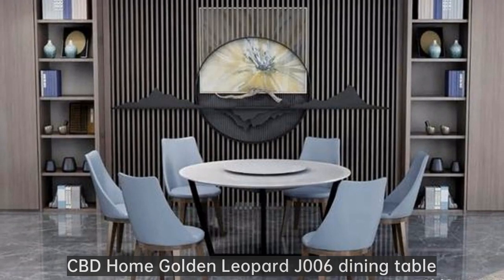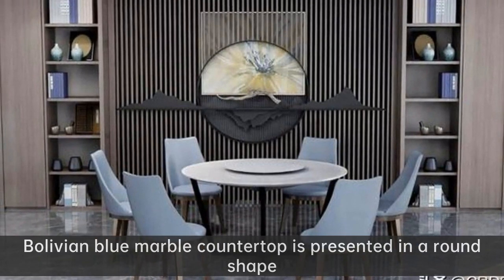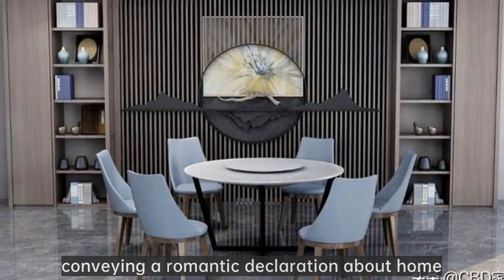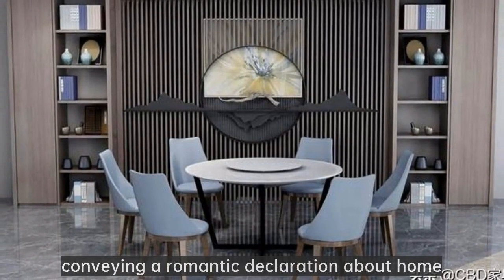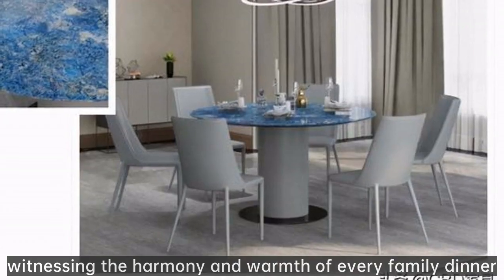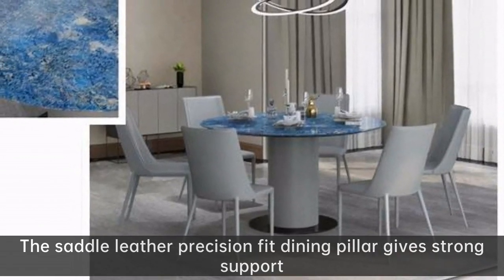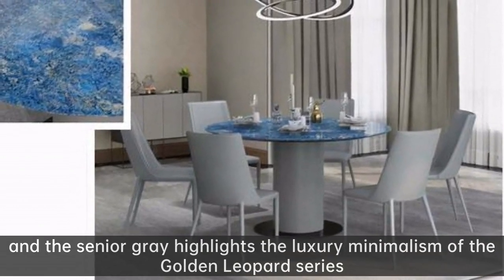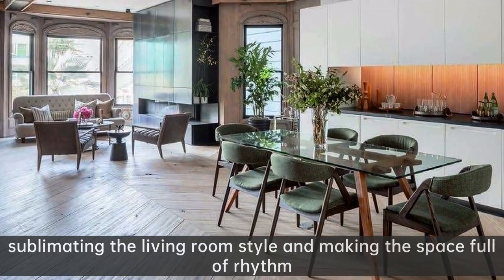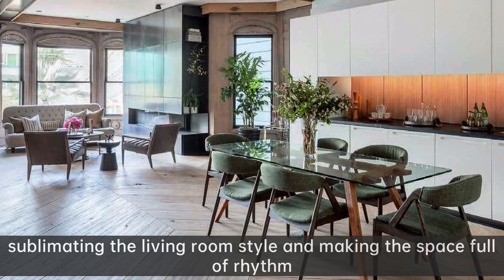CBD Home Golden Leopard J006 dining table. The Bolivian blue marble countertop is presented in a round shape — elegant and natural, conveying a romantic declaration about home and witnessing the harmony and warmth of every family dinner. The saddle leather precision-fit dining pillar gives strong support, and the senior grey highlights the luxury minimalism of the Golden Leopard series.